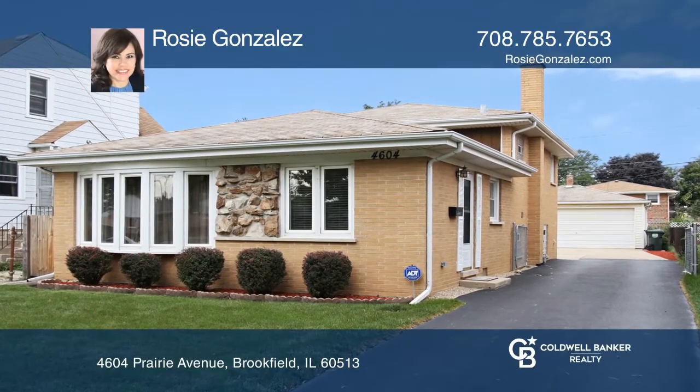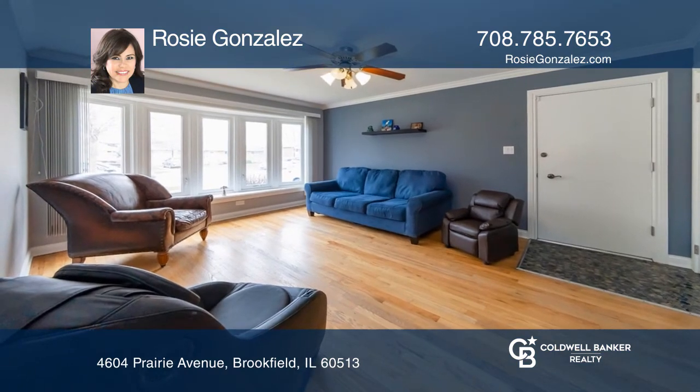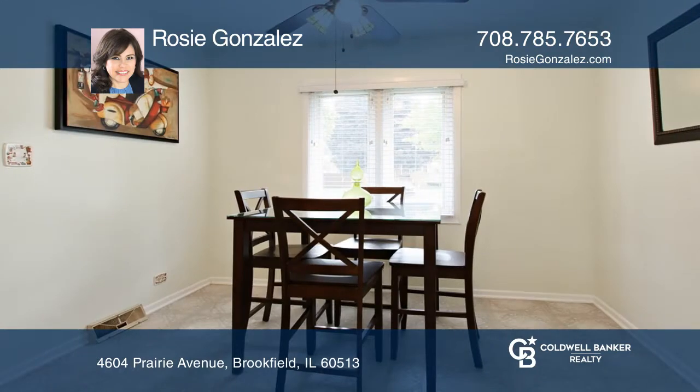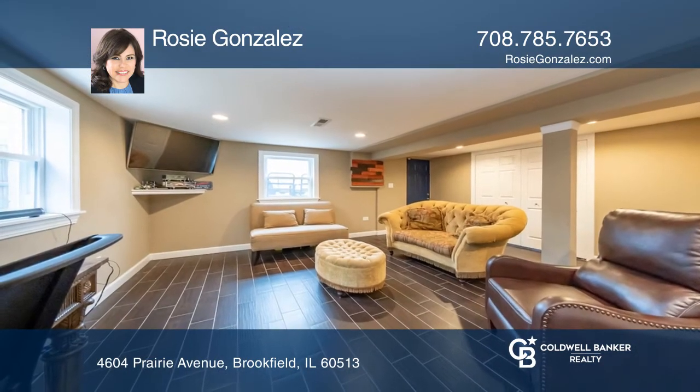This move-in-ready, three-bedroom, two-bath, brick split-level home enjoys an excellent location close to major expressways and near the Metra train station. It offers a comfortable living room, eat-in kitchen, and a fantastic lower-level family room.